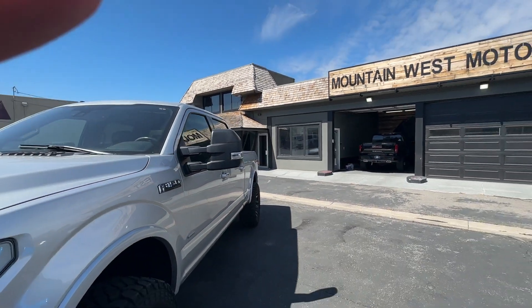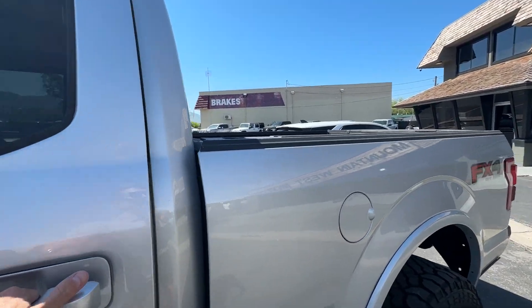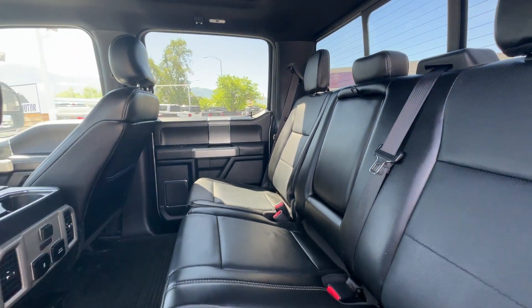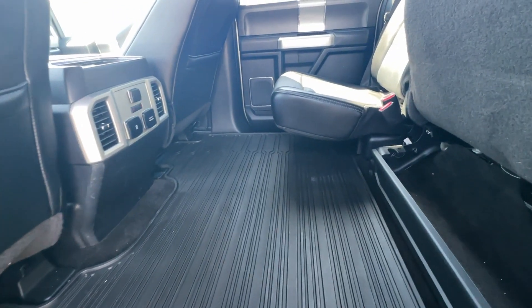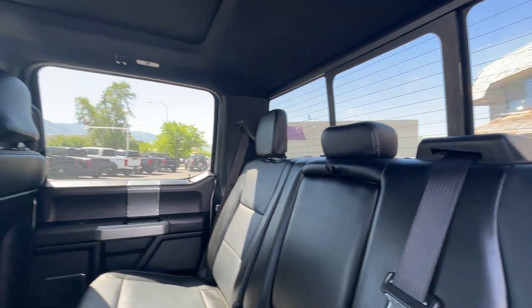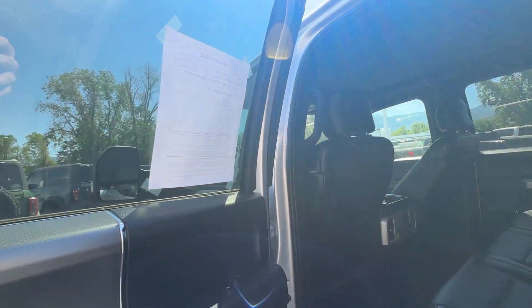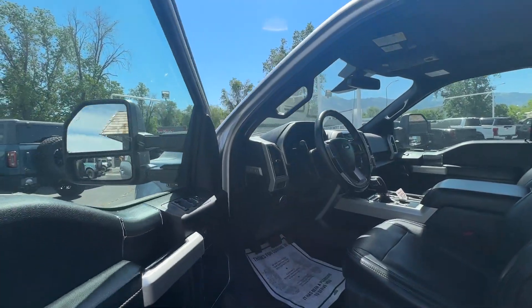Lariats have heated and cooled seats with lots of space. This is also the long bed, so there's super nice room in the back of the box. The interior is leather and really comfortable. You've got lots of storage space on the floor, heated seats, a sliding rear window, and a panoramic moonroof.